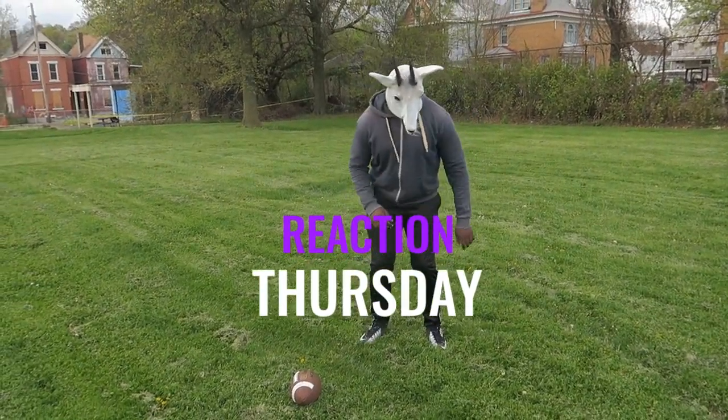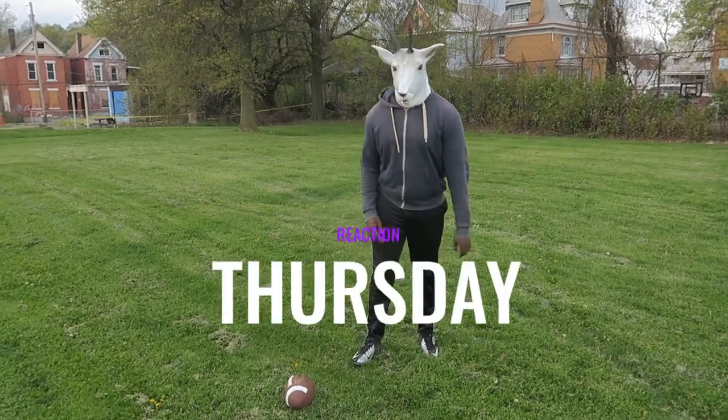It's another Reaction Thursday, and today we're going to talk about how to stop falling as a D-back. This is for all my D-backs out there.